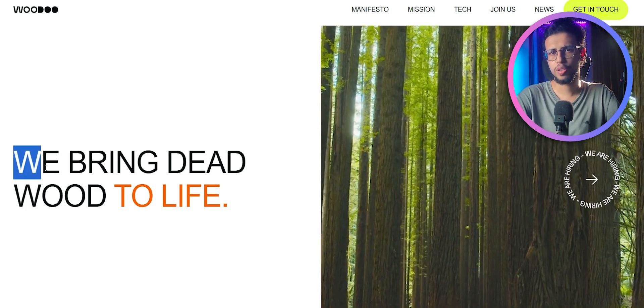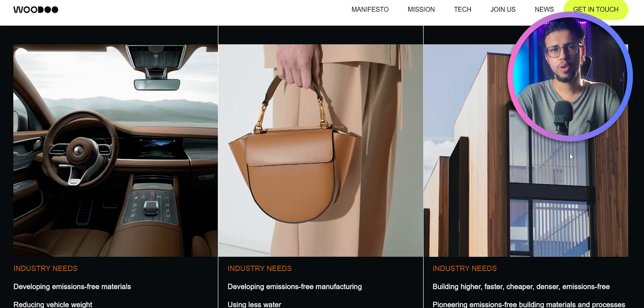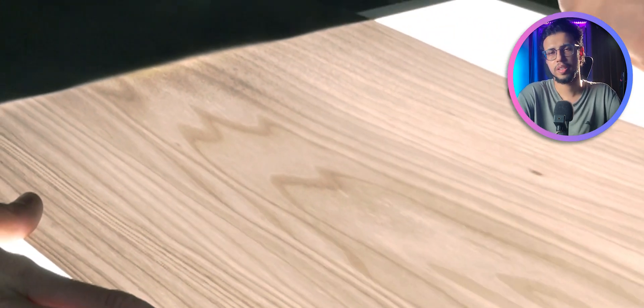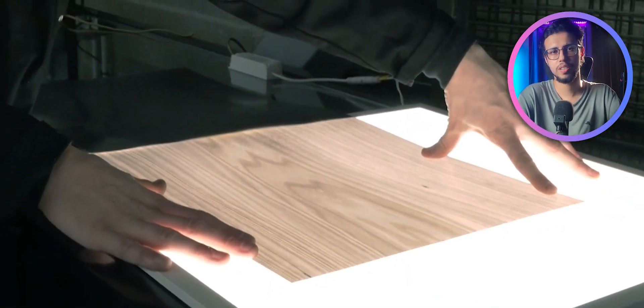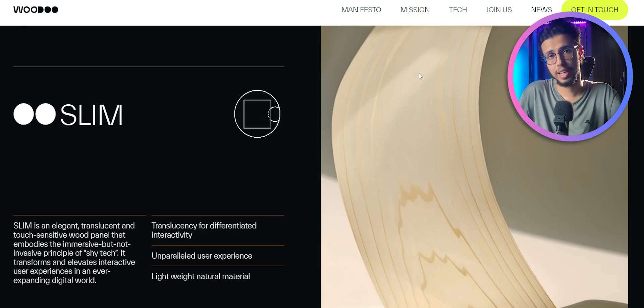There are some companies working on this already, like this French company called Voodoo. They do a bunch of things with wood, including making some touch-sensitive panels. They don't make it completely transparent — they try to maintain a little bit of the wooden texture — but it is possible to make it almost completely transparent like glass.